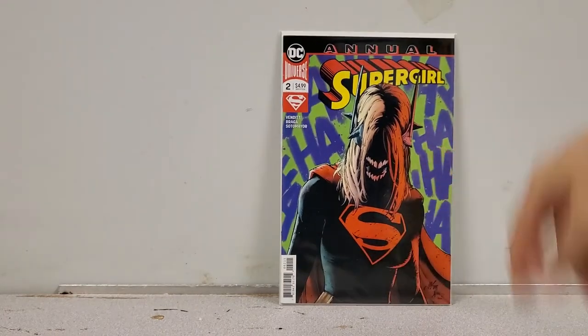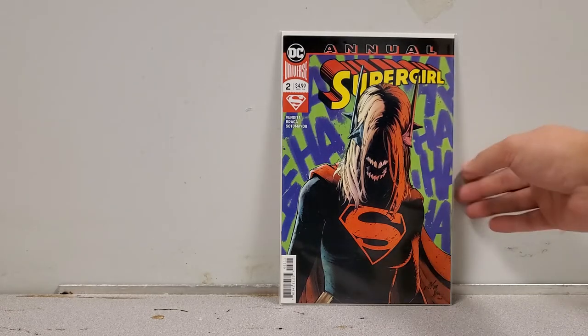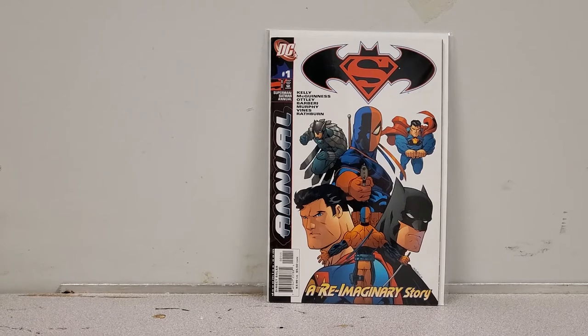This was a really hard book to find: Supergirl Annual number 2 from Rebirth. The significance of this is that it's when Supergirl first becomes the Supergirl Who Laughs. When this happened nobody was paying attention to the Supergirl book at all. All of a sudden she gets infected and people just bought this issue up — and it was an annual too. This one's going up for sale because I already have it.